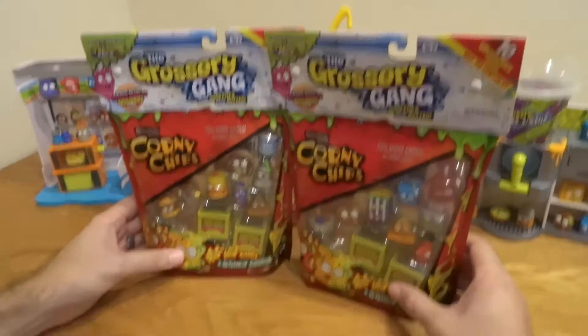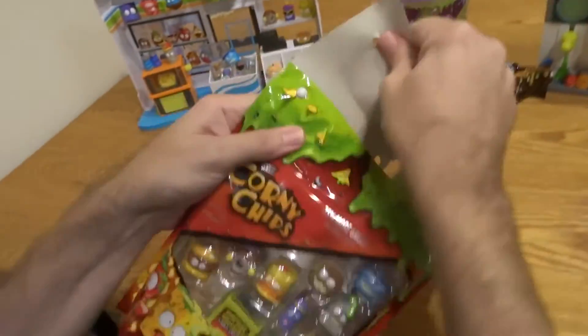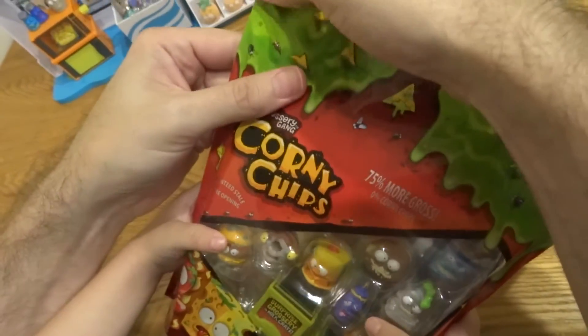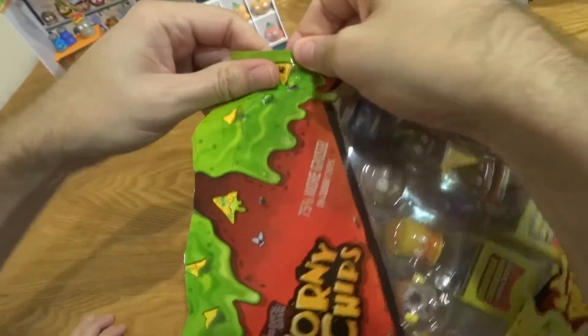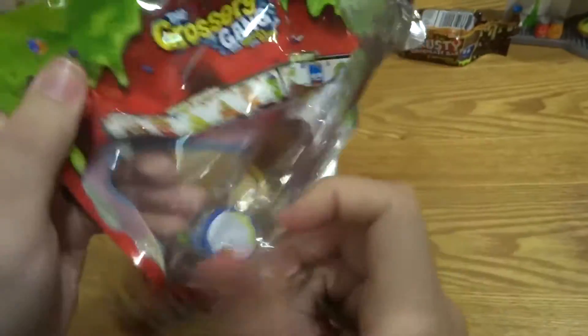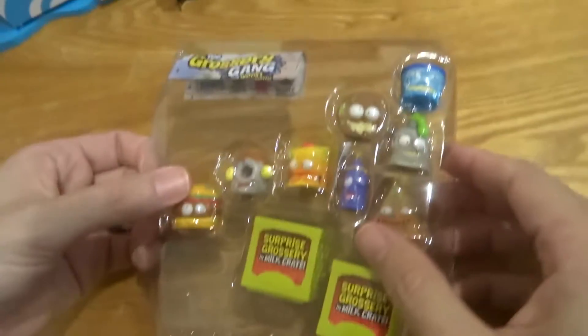Which one do you want to open first, Miles? This one, okay. I'm going to open it. We know most of what's going to be in there — that's a bag of chips. 75% more gross. Not the best opening I did. Now they're protected like they're in carbonite.